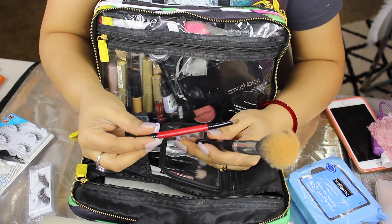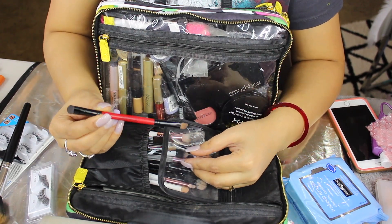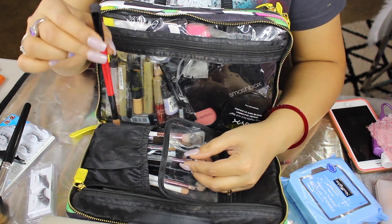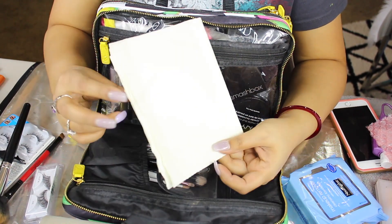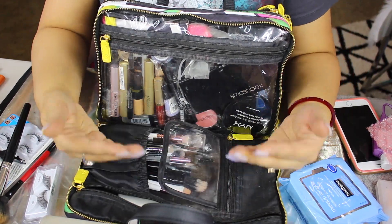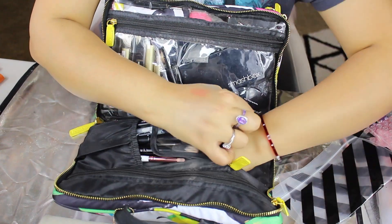I also have some extra brushes that did not fit into the brush compartment. I have this one right here by BH Cosmetics, then I have a duo-ended Smashbox brush. I do like to travel with duo-ended brushes — I feel like they come in more handy when traveling than on daily use because you can have them lay flat in your bag. The last thing I have in this is actually some extra paper towel to wipe any brush, and I lay that towards the outside so it also protects my makeup.